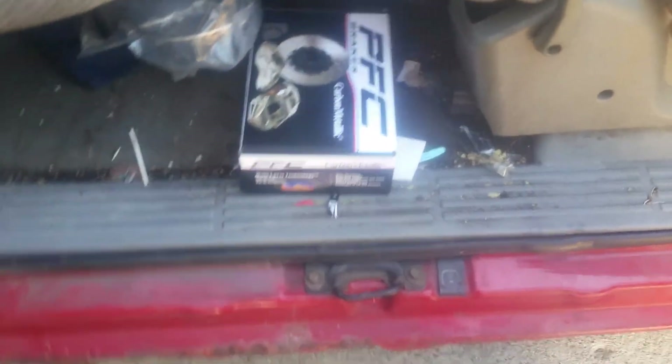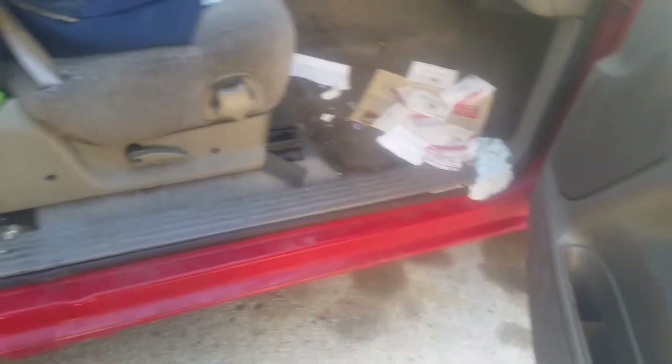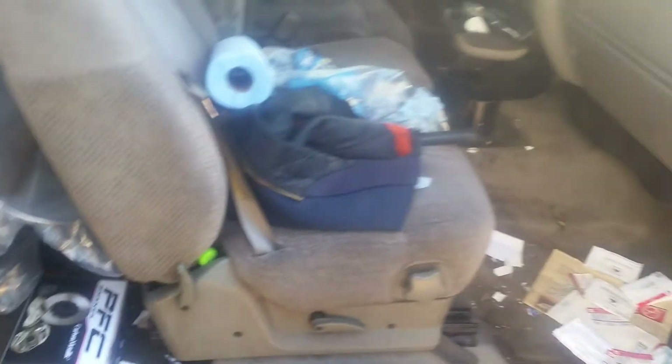I got myself some brake rotors and brake pads. I bought a brake line kit for it, but it turned out it was just a flex hose. Somehow the boxed brake line kit disappeared over at my buddy's place, but he put a flex hose on and bled the brakes out. He has a lift, and once he had the time to get to it, he had it done pretty quickly.